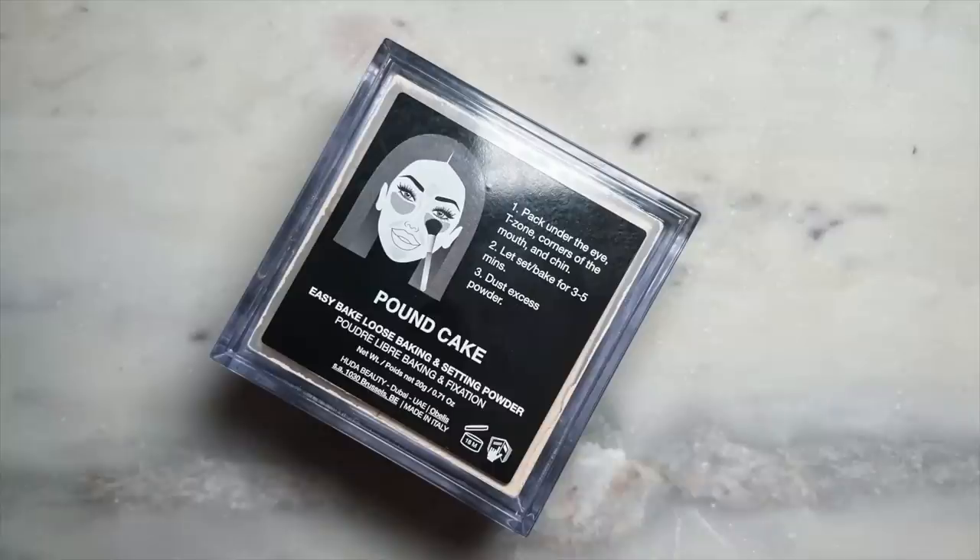I'm just going to take a little bit of setting powder because I forgot to set my forehead — I'm taking Pound Cake from Huda Beauty. Now that this is all finished, I really, really like this effect. Not for every day, but it's super fun and I love how brightening it is under the eye. Let me know what you guys think. That's going to be it for me today — thank you so much for watching. Make sure to give this video a thumbs up and I'll link everything I used in the description down below. I'll see you in the next one — bye guys!